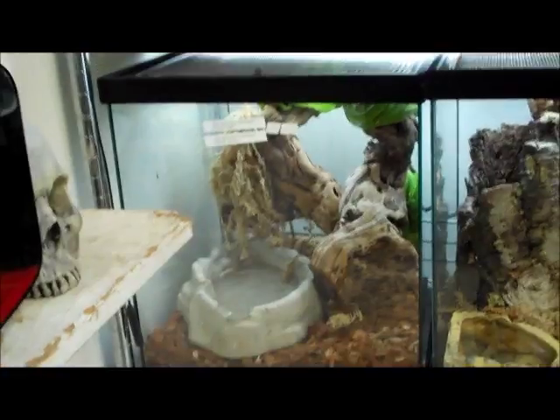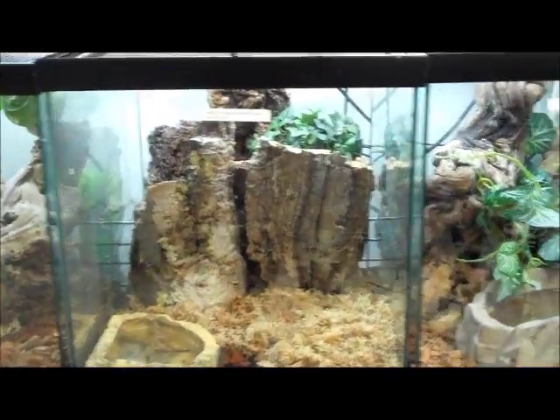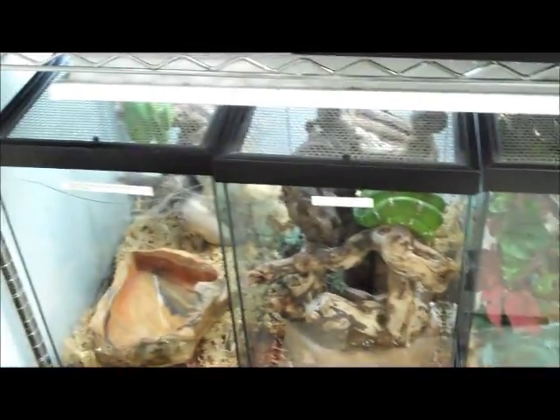Down here we have some green tree pythons, baby water dragons, waxy monkey tree frogs, various geckos and some more boas.